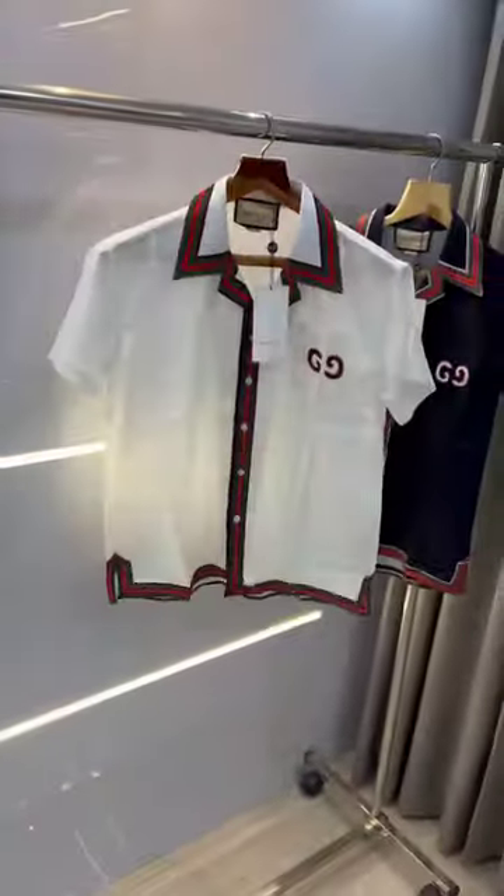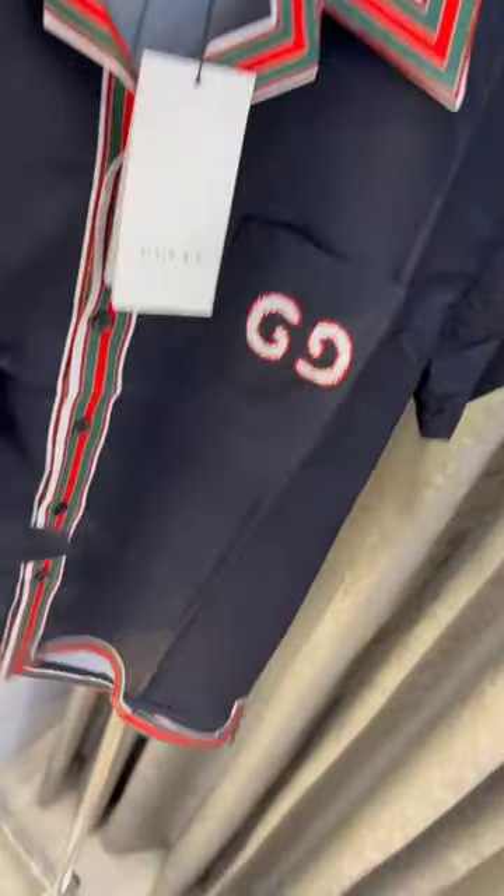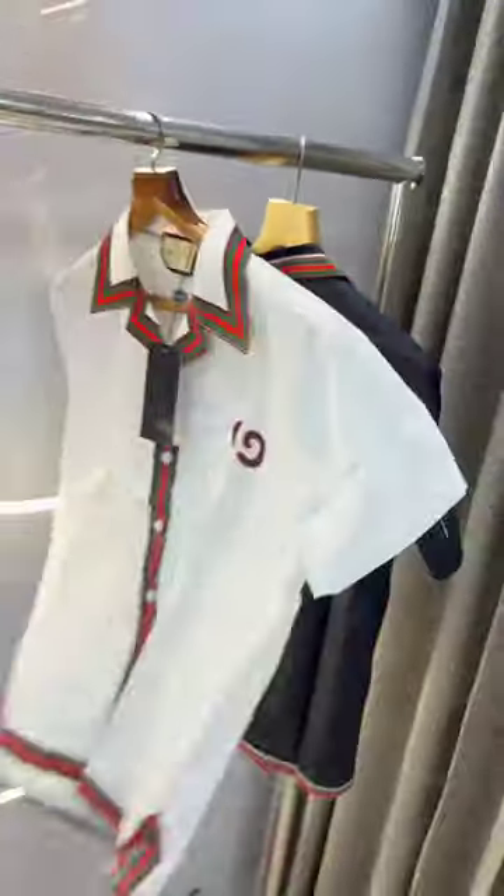First one white. Backside, second navy blue — M to double XL. You will get imported lycra fabric. Current store article, very premium quality, so hurry up and grab yours.